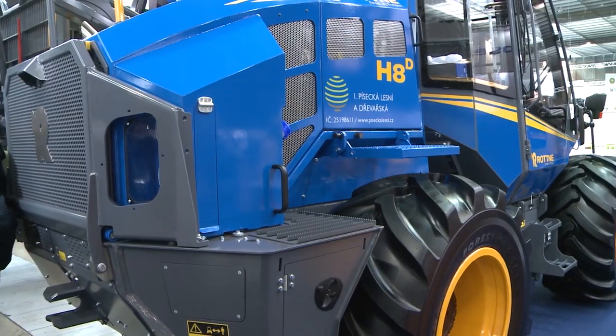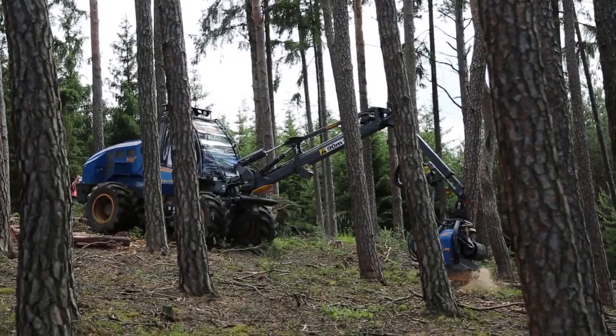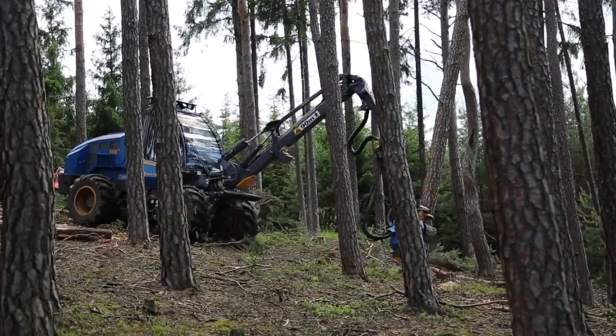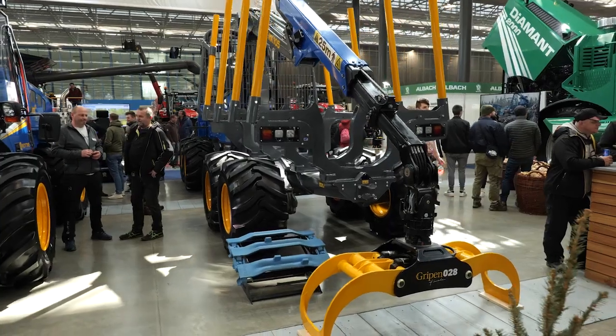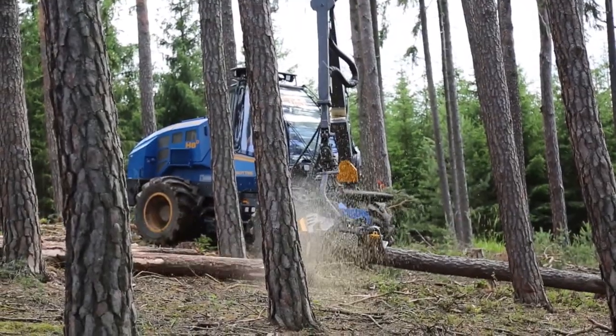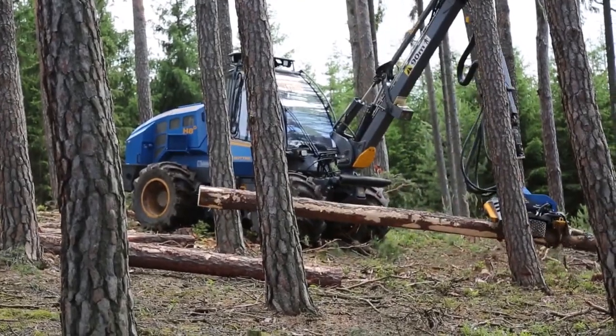Behind me you see the main machines of our production, which are Rodna harvesters. Rodna is a Swedish manufacturer which produces about 250 to 300 machines a year. In the Czech Republic we have around 350 machines that we take care of. We have brought a thinning harvester and a thinning forwarder here to present. The harvester is designed for the first thinnings of up to 45 cm.